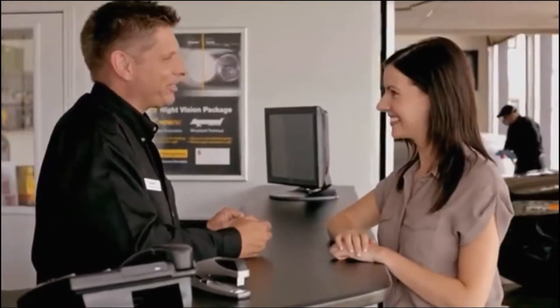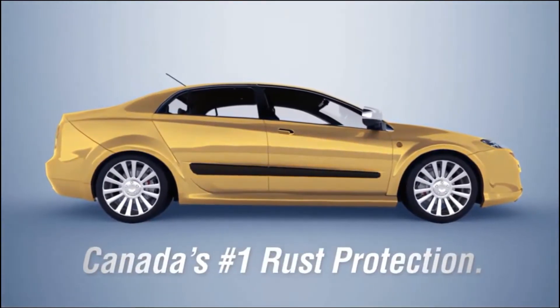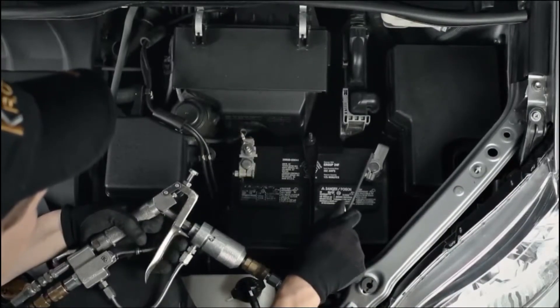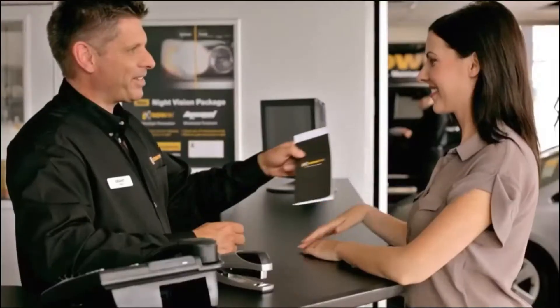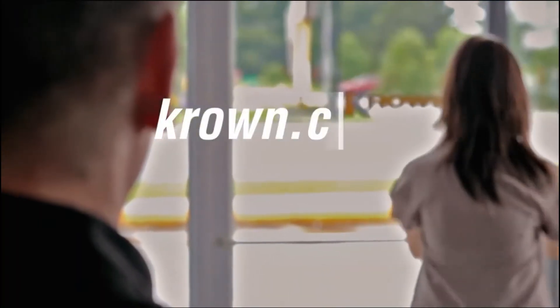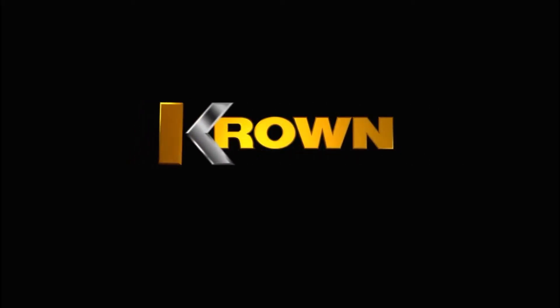We stand behind what we do. Now is the best time to visit Crown, Canada's number one rust protection. An annual visit to Crown will help your vehicle to look better and last longer. Trust the experts at Crown. Visit crown.com for more information and a special spring offer. Crown — protect, maintain, save.